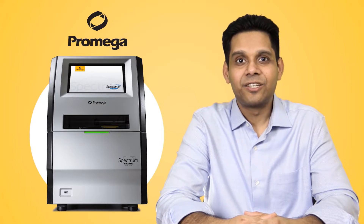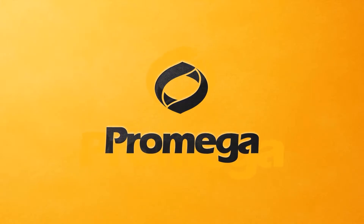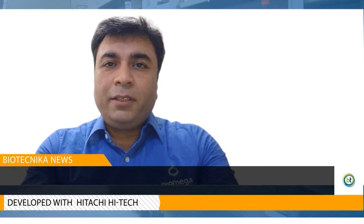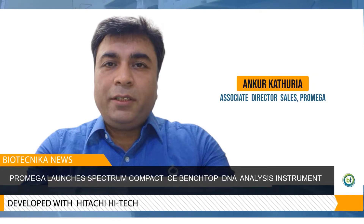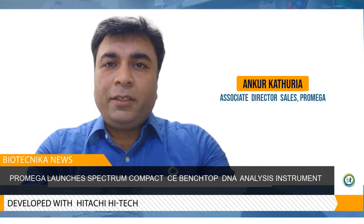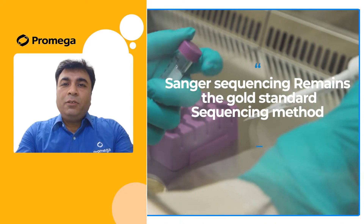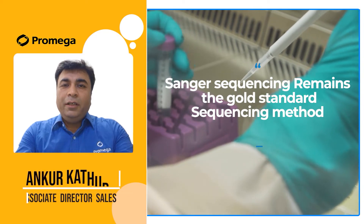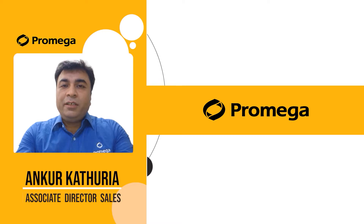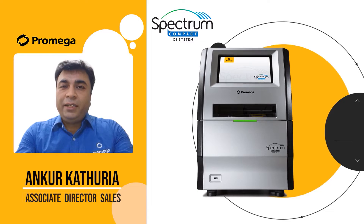All right, so let's listen in to Mr. Ankur Kathuria. Thank you. Sanger Sequencing remains the gold standard sequencing method, and it is my immense pleasure to share with you today that Promega is launching the Spectrum Compact CE Instrument, developed in collaboration with Hitachi High-Tech.